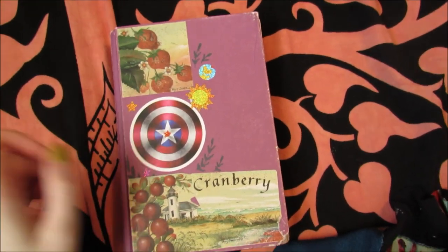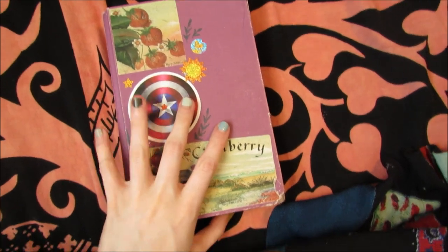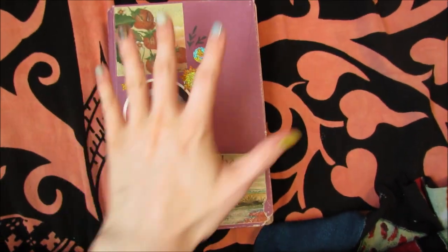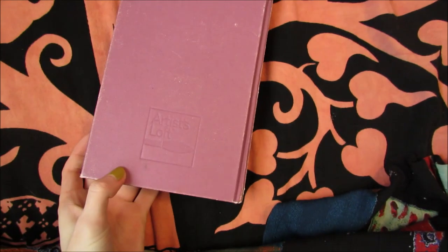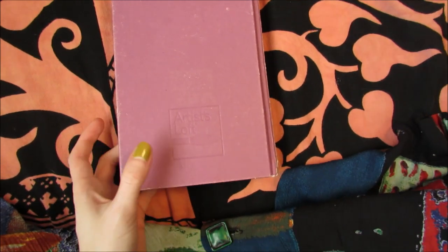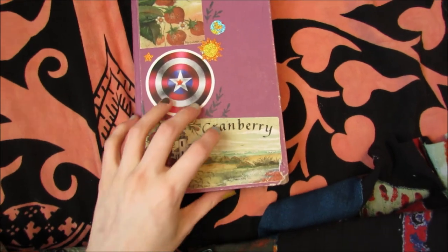Hey guys, and welcome to sketchbook video number 13. So we got a very special book today, and I'll explain why. As you can see, this is a smaller sketchbook — it's about the size of my hand. It's Artist's Loft brand, so I think this is like the basic Michaels craft store brand sketchbook.